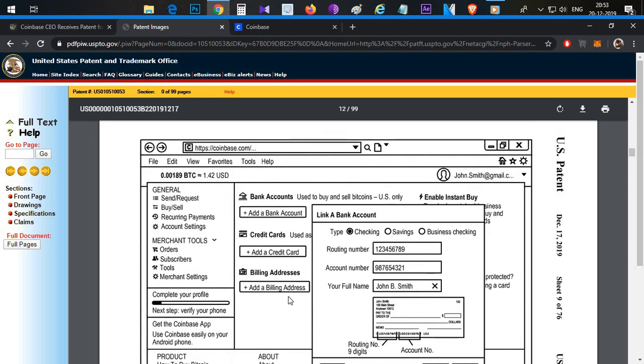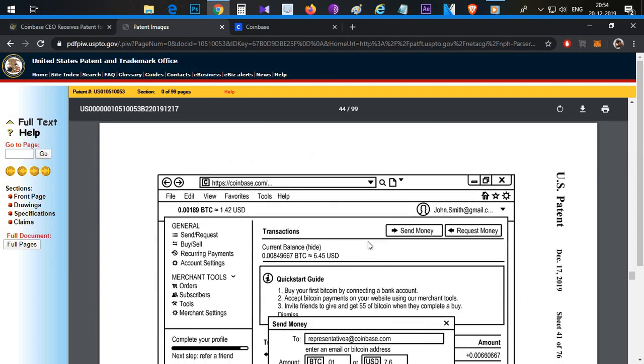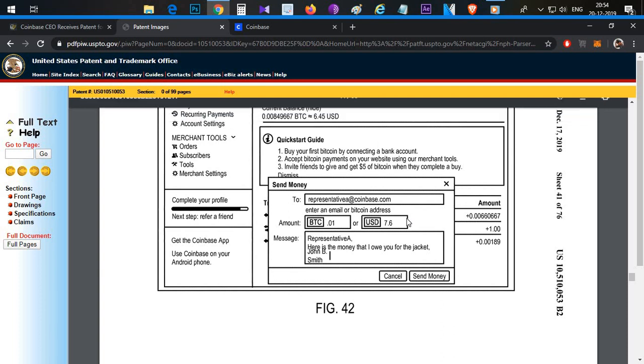First, you have a bank account, credit card, billing address, etc. In the main screenshot at stage number 44, there is a 'Send Money' option where you can enter any email or Bitcoin address. If you send money, you can enter a Bitcoin wallet address. With this patent implemented, you can also input an email address instead of a wallet address for the transaction.